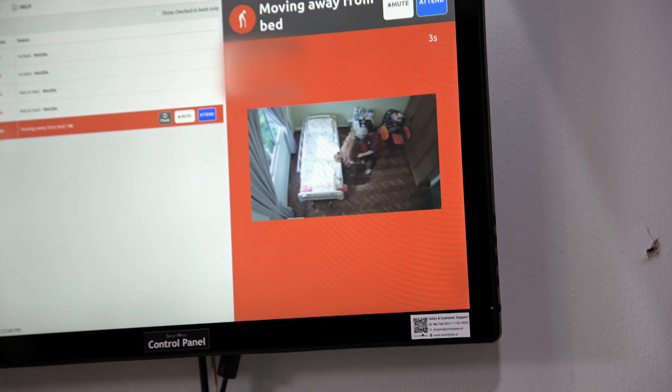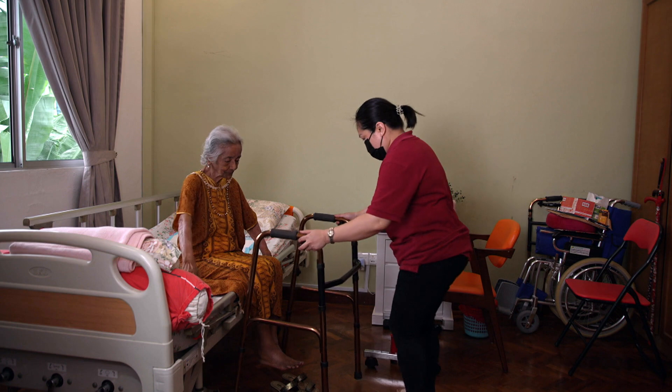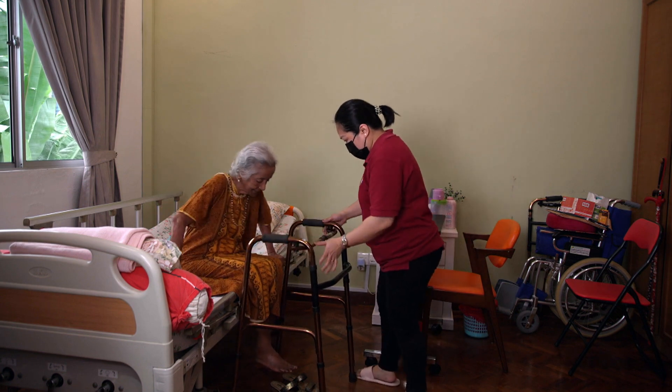The AI is providing a one-to-one monitoring system for the residents. If this job were being done by a caregiver, the cost would be much higher than what we have invested into SmartPeep. Most of our residents don't mind and they are happy because someone is watching.